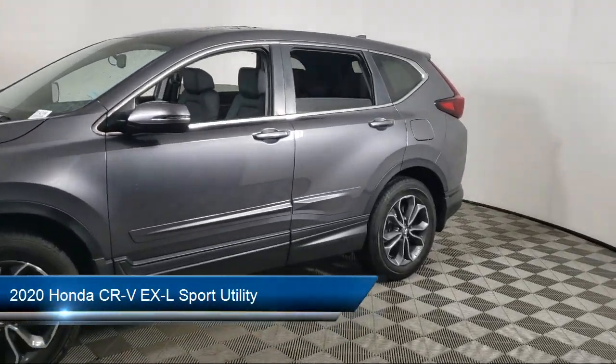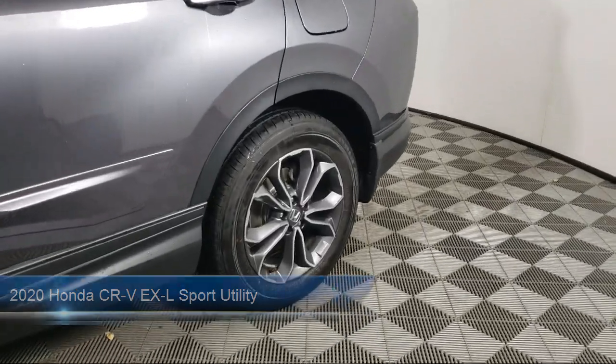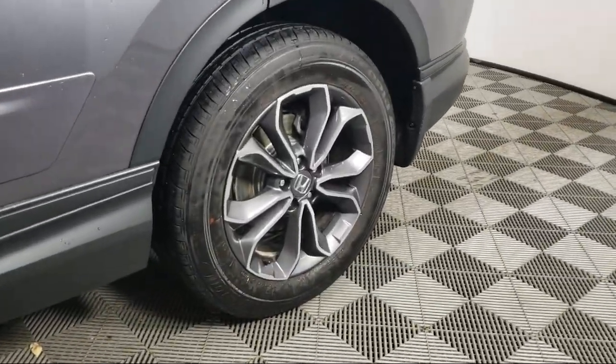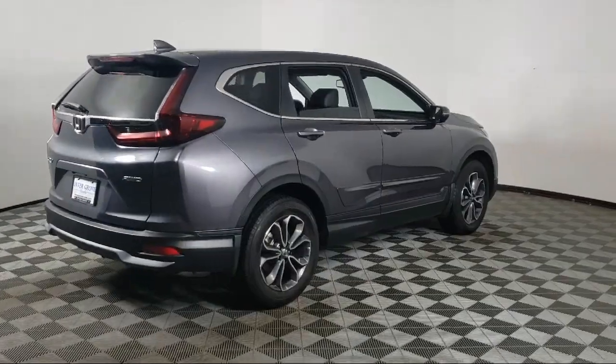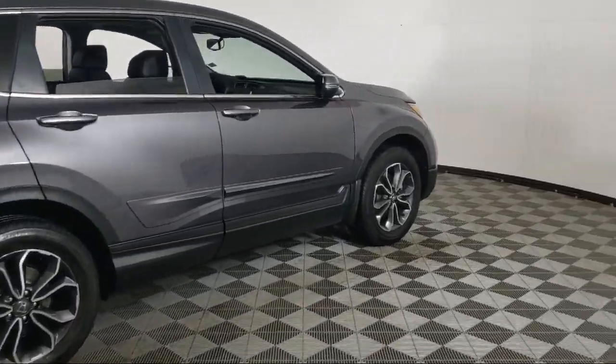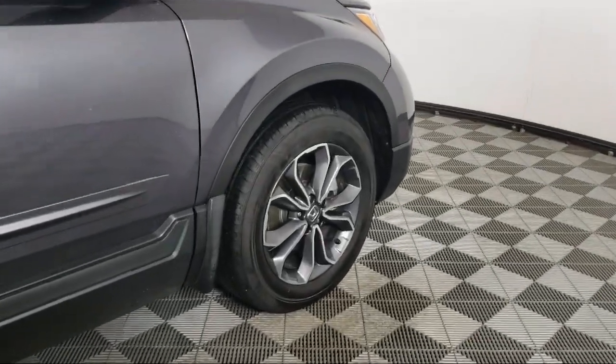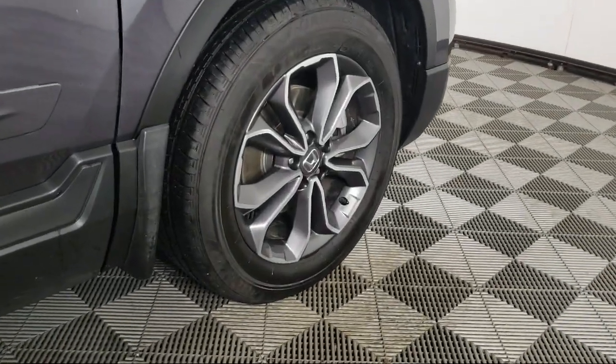It comes equipped with Rear View Camera, Apple CarPlay and Android Auto, Home Link, Electronic Stability Control, Sirius XM Satellite Radio, Steering Wheel Controls, Keyless Entry, Alloy Wheels, Speed Sensing Steering, Rear Spoiler, and has less than 10,000 miles on the odometer.